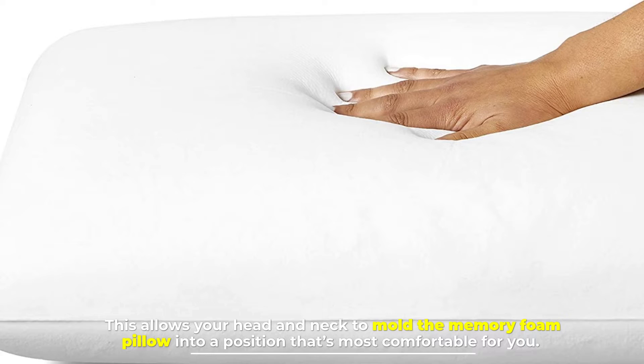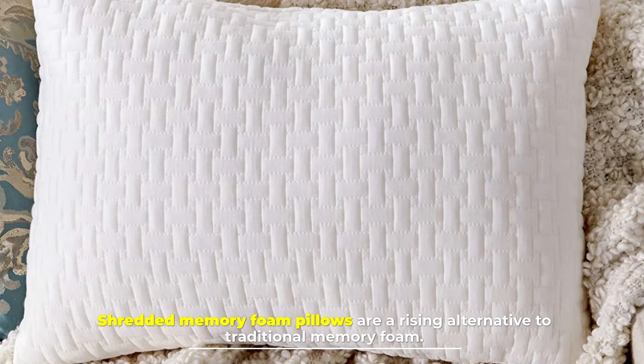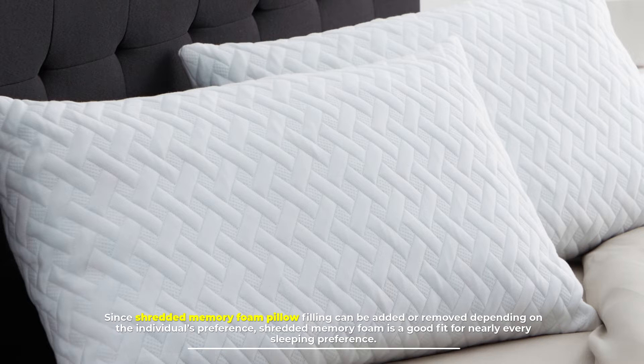Number 7: Shredded memory foam pillow. Shredded memory foam pillows are a rising alternative to traditional memory foam. Since shredded memory foam pillow filling can be added or removed depending on the individual's preference, shredded memory foam is a good fit for nearly every sleeping preference.